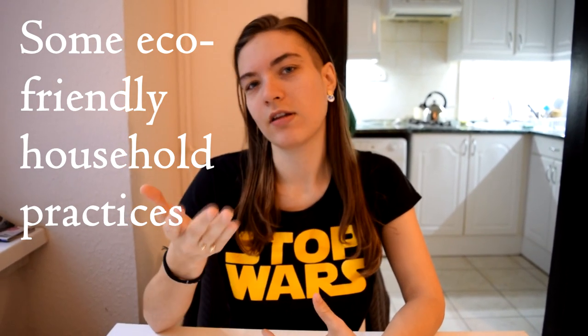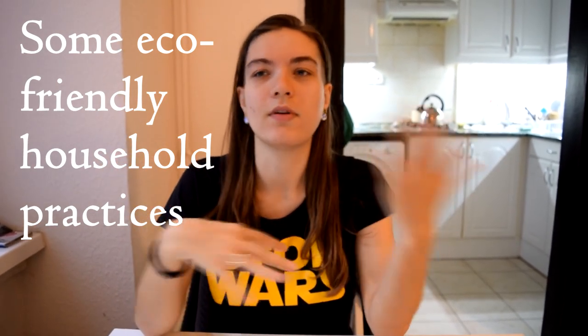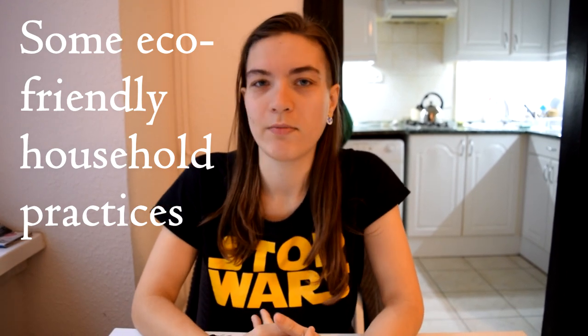I'm sure you do eco things of your own, so if anything isn't included, please let me know below or let others know, because I'm always interested in doing more environmentally friendly things.